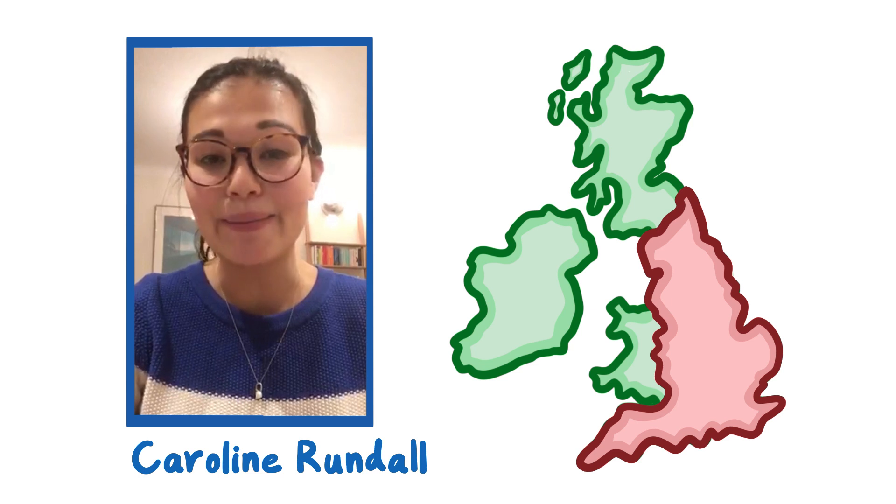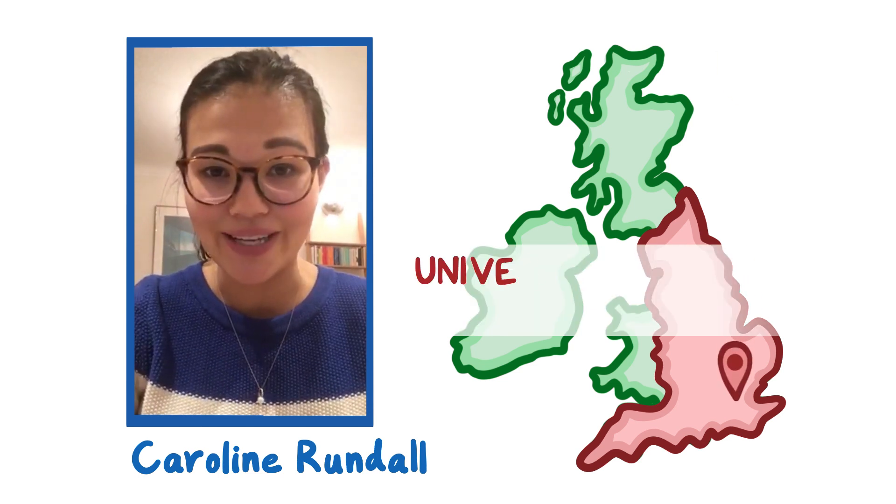Hello, my name is Caroline Rundell. I am a fifth year medical student at University College London.